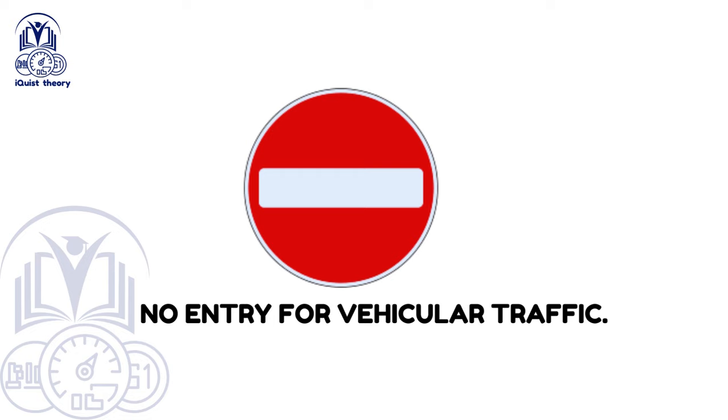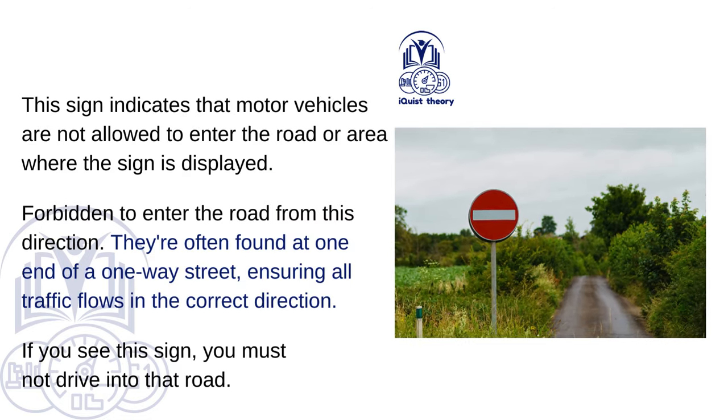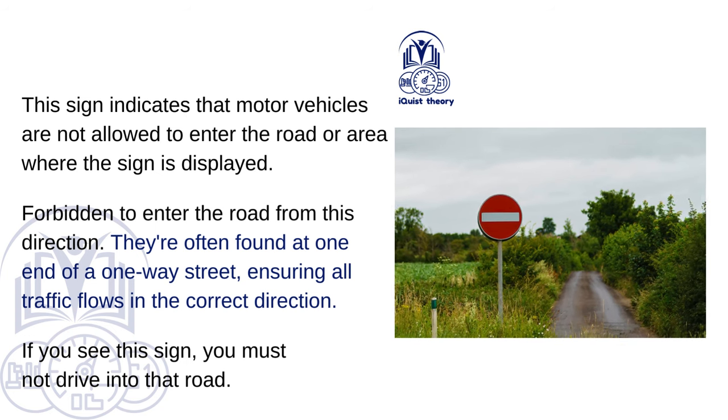No entry for vehicular traffic. This sign indicates that motor vehicles are not allowed to enter the road or area where the sign is displayed. It means entry is forbidden from that direction. These signs are often found at one end of a one-way street, ensuring all traffic flows in the correct direction. If you see this sign, you must not drive into that road.